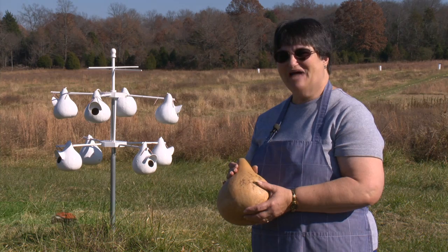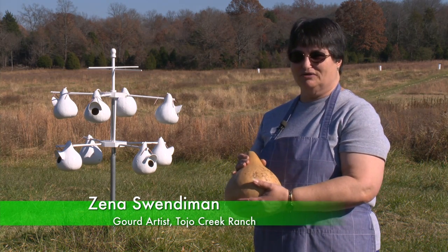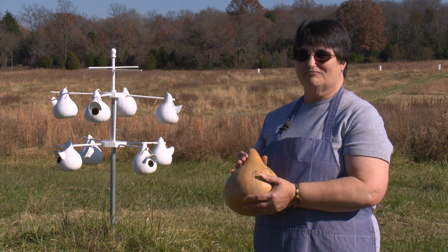You should go check it out, and we did, and we were amazed to find what people did with gourds. I got into gourd art when we had started growing them and just had so many of them.